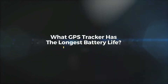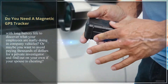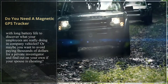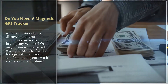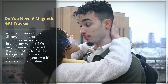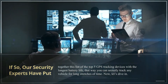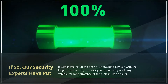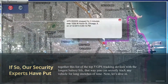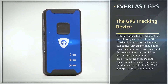What GPS tracker has the longest battery life? Do you need a magnetic GPS tracker with long battery life to discover what your employees are really doing in company vehicles? Or maybe you want to avoid paying thousands of dollars for a private investigator and find out on your own if your spouse is cheating. If so, our security experts have put together this list of the top five GPS tracking devices with the longest battery life, so you can secretly track any vehicle for long stretches of time.